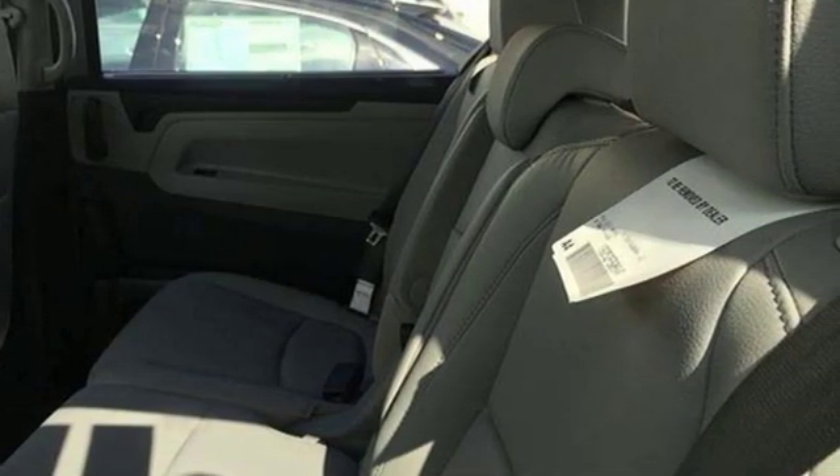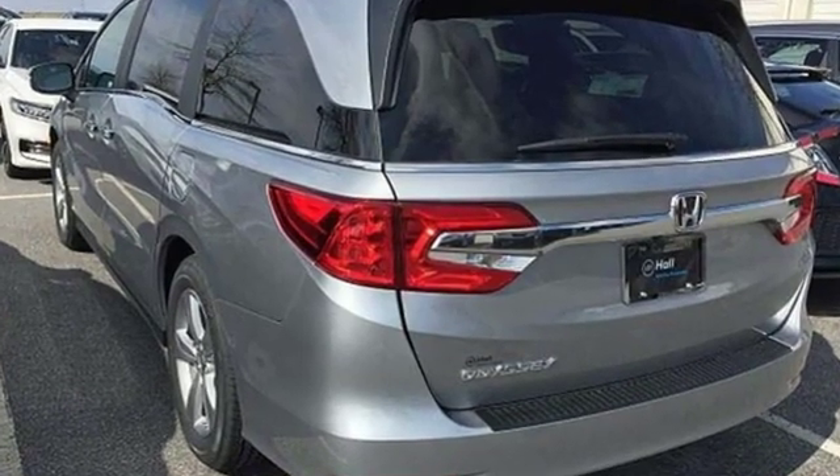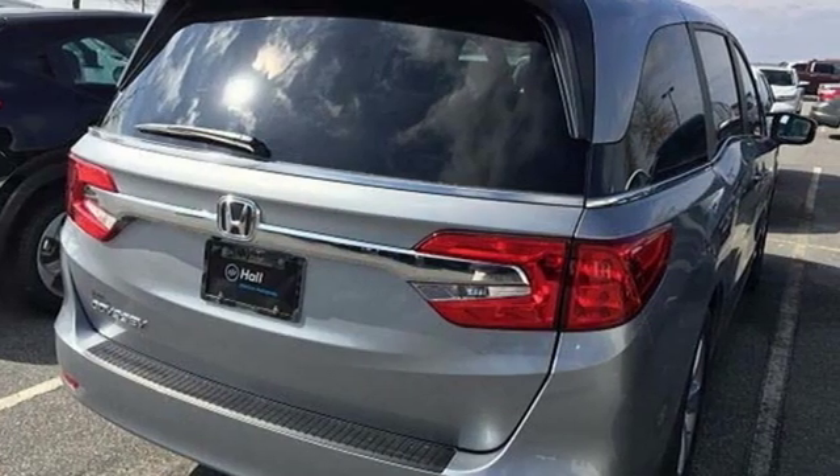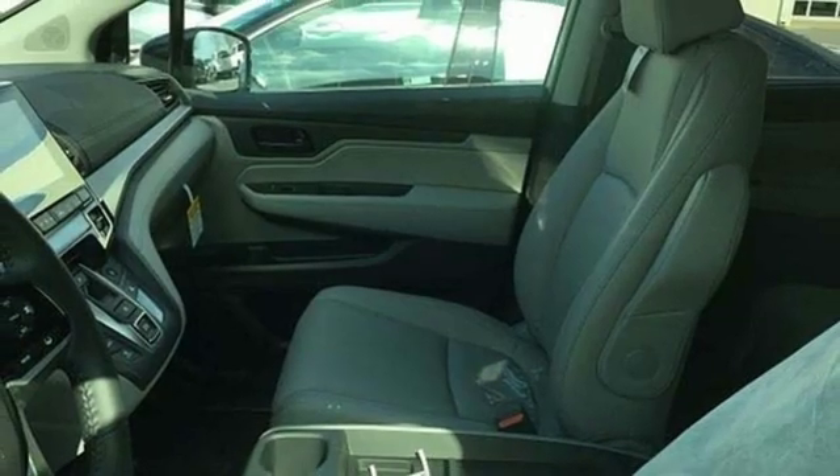Of the Odyssey, the Car Connection writes it stands at the top of the minivan heap, with more design flair and more driving enjoyment than most other three-row rivals. Honda has a world renowned reputation for reliability.